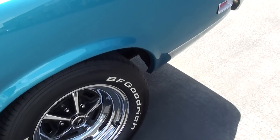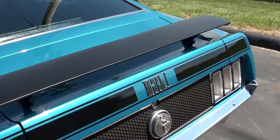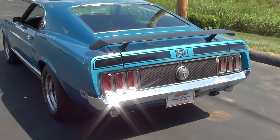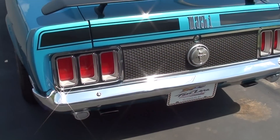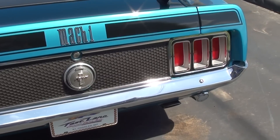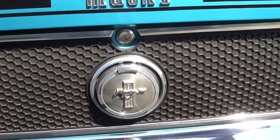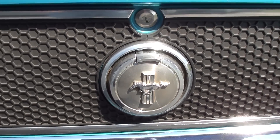Continuing out back here, this one has the spoiler on the trunk lid, and of course that fastback styling — you can't go wrong with it, very sharp. Nice chrome bumper out back as well, and then it has that honeycomb pattern in the filler panel here and the big fuel door as well — very nice.